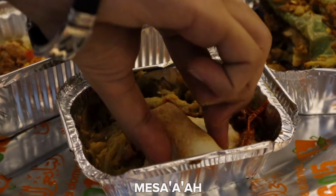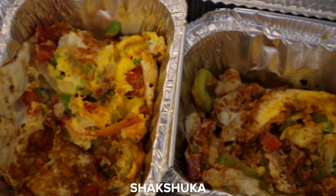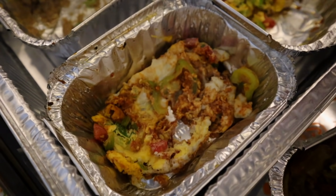Next up is maza'ah, which is tomato and aubergine in a sauce, kind of mixed together. Then shakshuka — slightly different here, it's almost like an omelette. The shakshuka I've had in some other countries is sunny side up, runny, and it spills all over the tomato. Very nice taste. Now trying the fried aubergine — much saltier than the other ones.